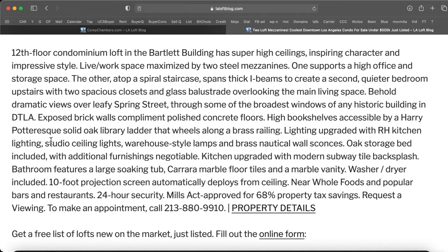Lighting upgraded with RH kitchen lighting, studio ceiling lights, warehouse style lamps, and brass nautical wall sconces. Oak storage bed included, with additional furnishings negotiable. Kitchen upgraded with modern subway tile backsplash.